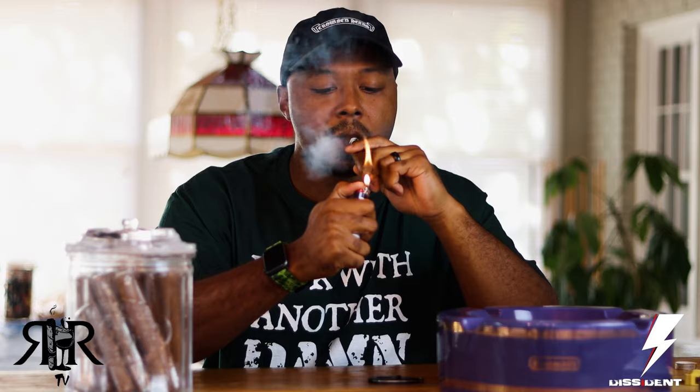Very good draw on this — picking up a little bit of cinnamon, a light hay almost. Very good draw on this.